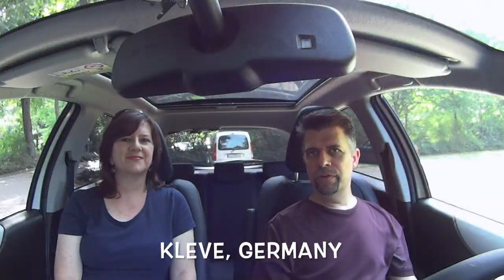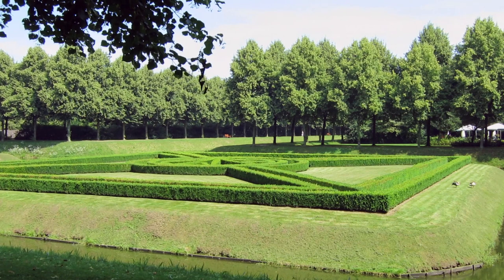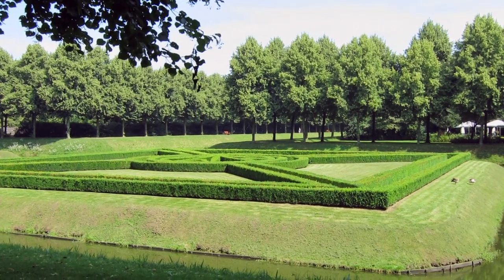We're in Kleve today. It's a German city just across the border from Nijmegen, and it's known for the Garden of Cleves — Cleves is how you'd say it in English.